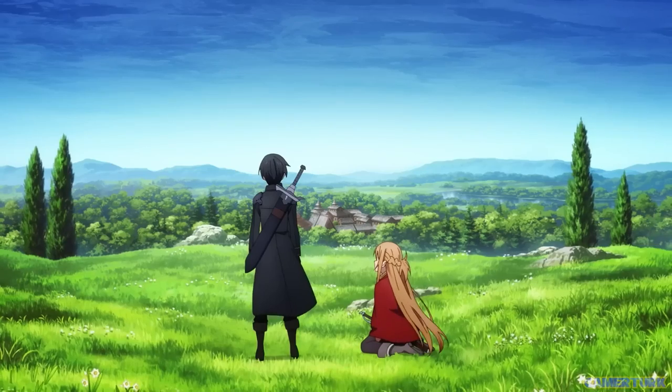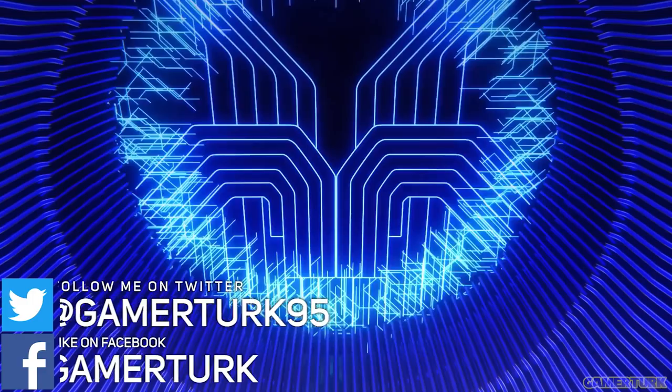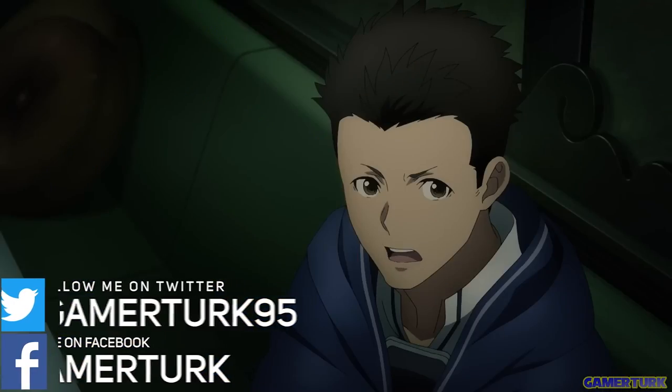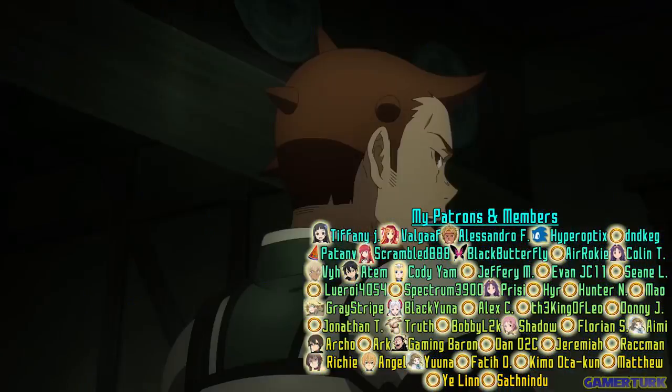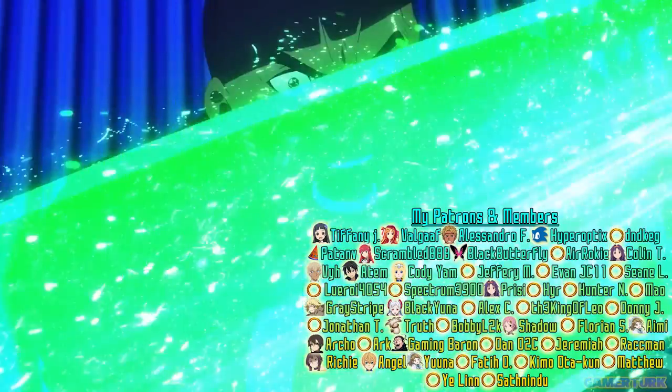If you enjoyed, a like or a comment is always appreciated. Don't forget to subscribe for more content. Thanks to my Patrons and Channel Members as always! Don't forget the Platinum Collector's Edition Sword Art Online by Yempress — link is in the description. Don't miss out on that huge discount, and as always, stay cool!